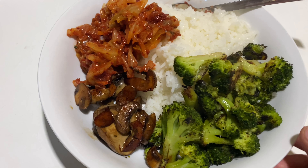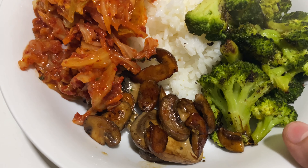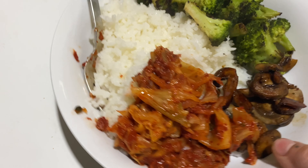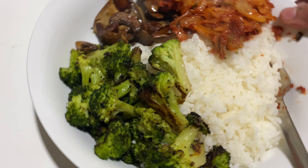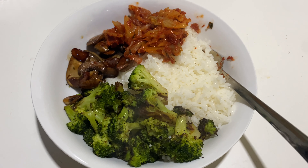This dinner was so good — so simple but so good. I got some white rice with a little bit of vegan butter. I've got roasted broccoli, some mushrooms sautéed in soy sauce, and then I've got kimchi. If you don't know what kimchi is, it's a Korean fermented spicy cabbage. Sounds weird but it's so good, and it's really good for your gut health.